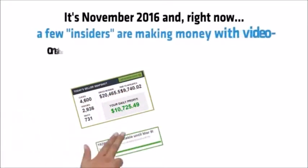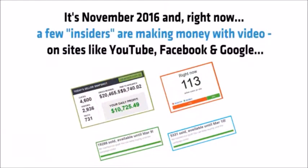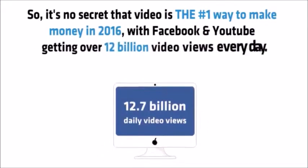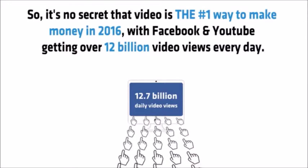It's November 2016 and right now a few insiders are making money with video on sites like YouTube, Facebook and Google. They just create a video, get traffic and make money. So it's no secret that video is the number one way to make money in 2016, with Facebook and YouTube getting over 12 billion video views every day.